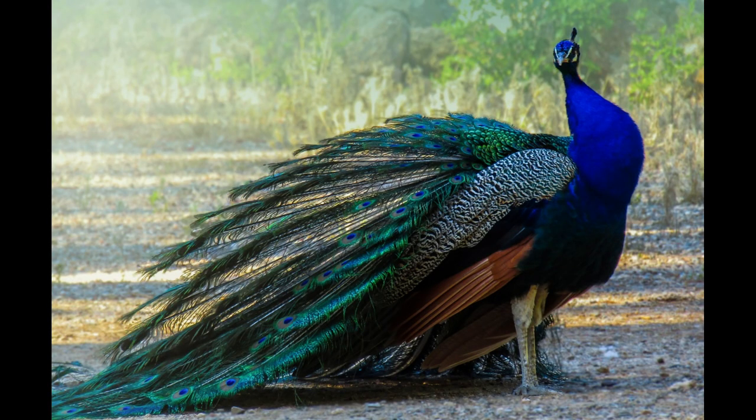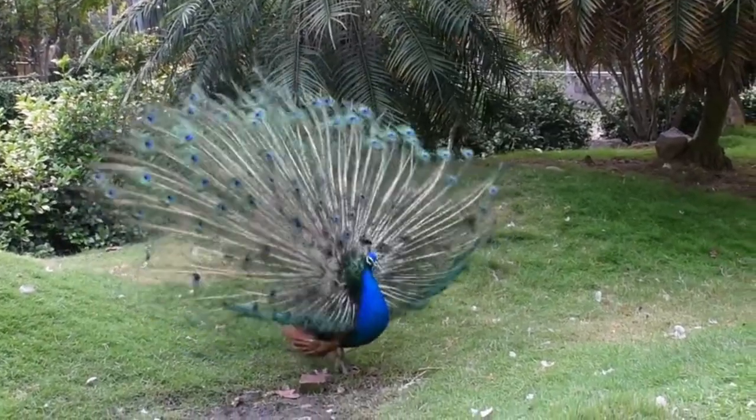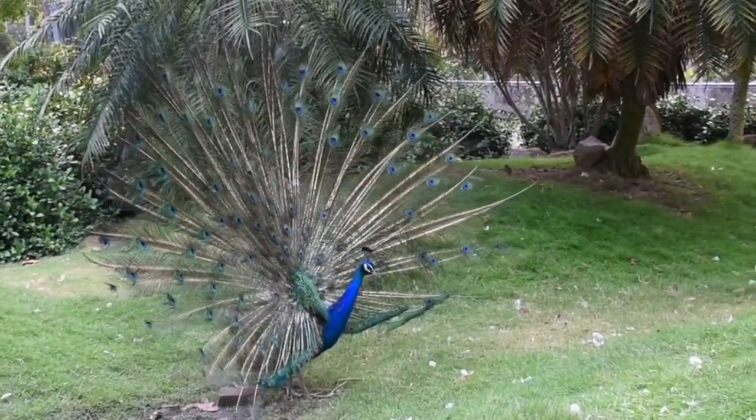Toucan. Known for their large, colorful bills, toucans are found in the tropical forests of Central and South America. Their bills are often brightly colored, with shades of orange, blue, yellow, and green.